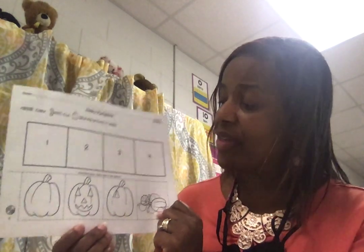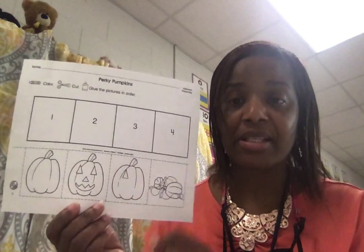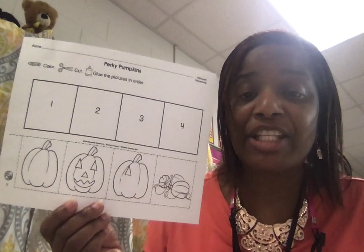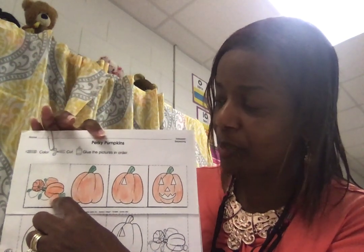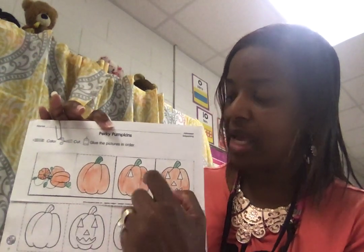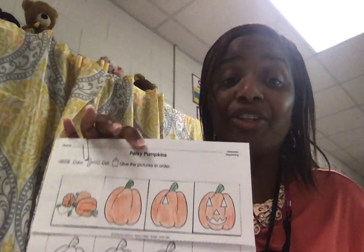And then the next one would be your whole pumpkin — you picked a pumpkin. Then you've drawn one eye, and now you've drawn the entire face. Boys and girls, when we sequence, it has to be in the right order and it has to make sense. Look right here at Mrs. Brown's perky pumpkins: I started off with my smaller pumpkins, it grew, I drew an eye, and now I have an entire face. So make sure — let's perk up with our pumpkins. Let's go!